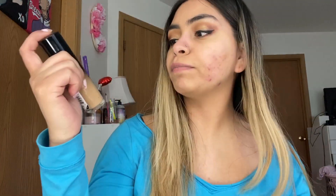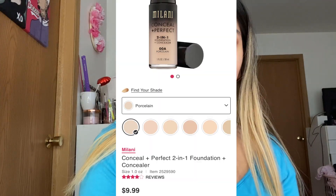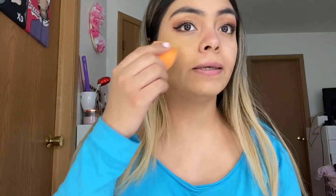The next foundation is the Milani Conceal Perfect 2-in-1 Foundation and Concealer in Sand Beige, number six — my favorite number, so hopefully it's a winner. This is medium to full coverage, lightweight, oil-free formula, long-wearing, water-resistant and sweat-proof. If it's sweat-proof I'm taking this to the club. Pro tip: when doing swatches at the store, don't swatch on your hand — swatch from your cheek down to your neck for your true match.